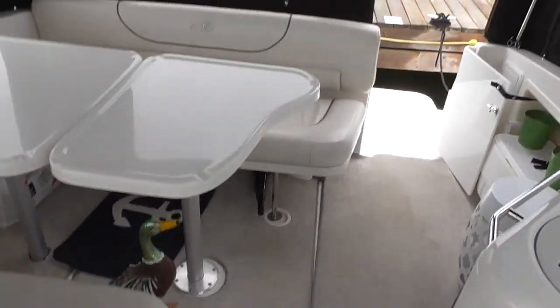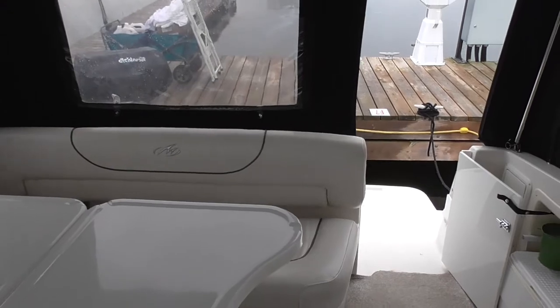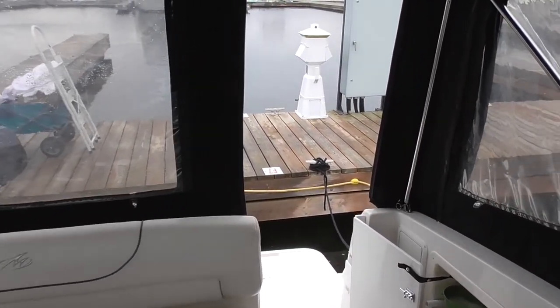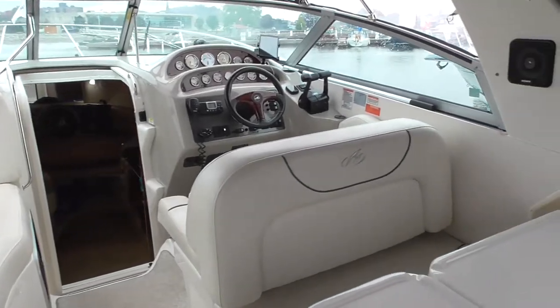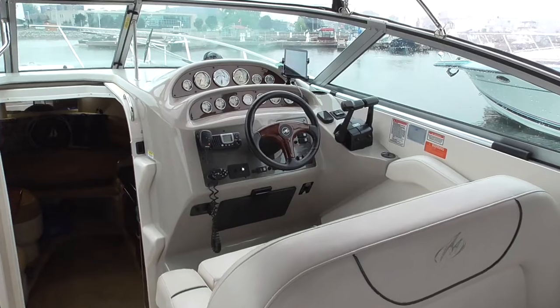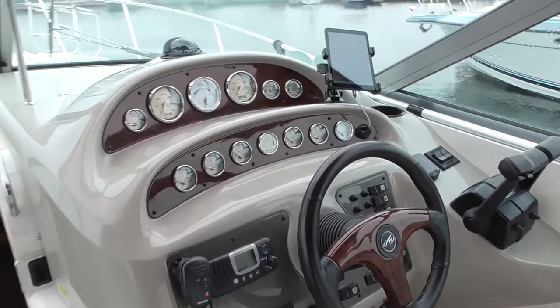The engine bay is down below — I'm not going to open that up right now, it's a little grimy at the end of the season. The boat is powered by two 320 horsepower Volvo Penta 5.7 GXI fuel-injected engines pushing a pair of dual-prop outdrives. This boat will run 50 miles an hour no problem, runs very comfortably at 40, and even better on fuel economy at about 32 miles an hour — that's kind of where we keep it normally.